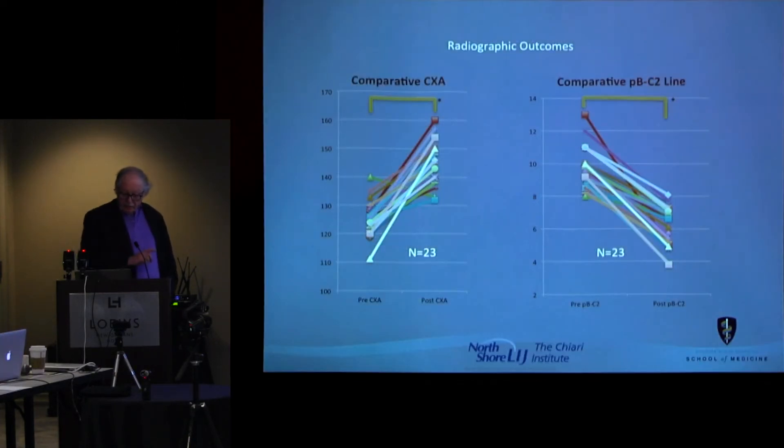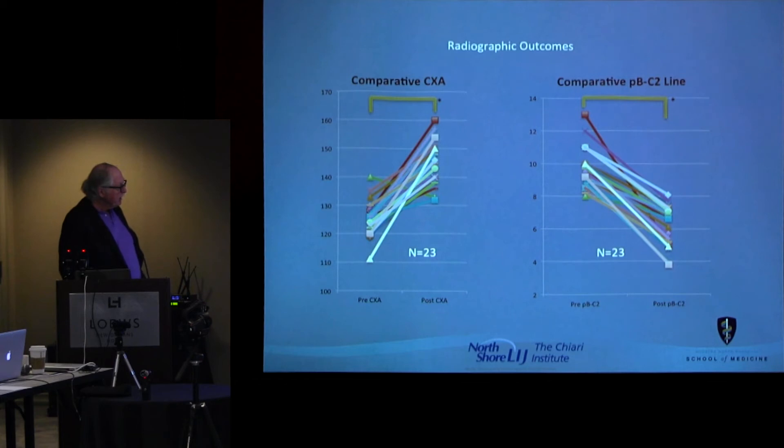This is a graph of the clivoaxial angle changes. Some of them were as bad as 110 degrees, which is like a stake into the front of the brainstem. But all but one had significant improvement in the clivoaxial angle. At the beginning of this whole thing, I was only looking at the Grob-Oaks line and wasn't really looking at the clivoaxial angle — and that's become important. Doug Brockmeyer said that now he counts on the CXA much more than the Grob-Oaks line.